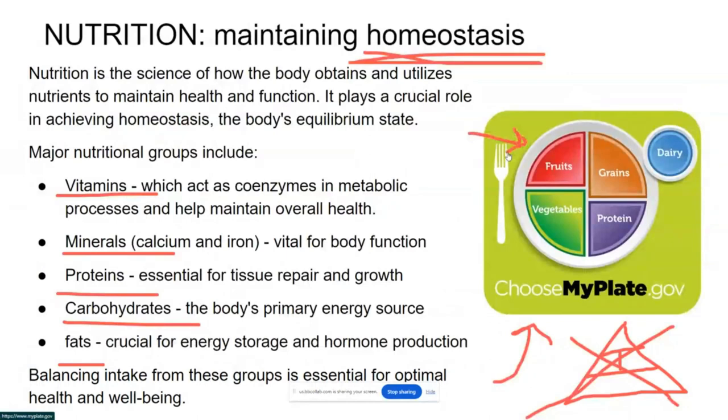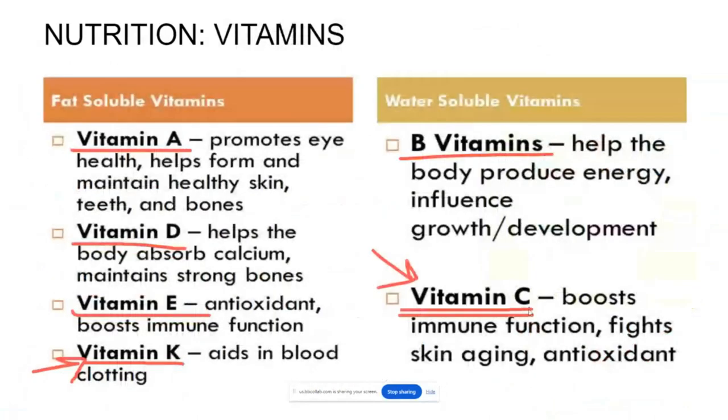Discovering that vitamin C is found in citrus fruits was revolutionary for the health of sailors.